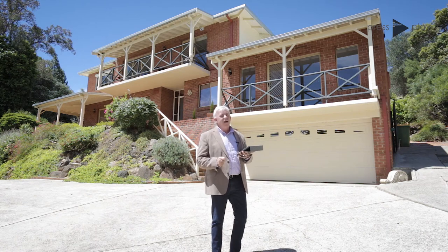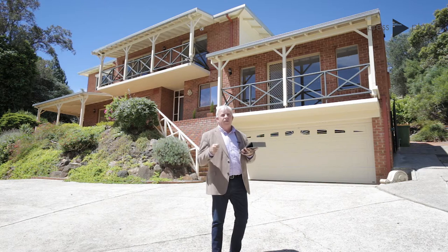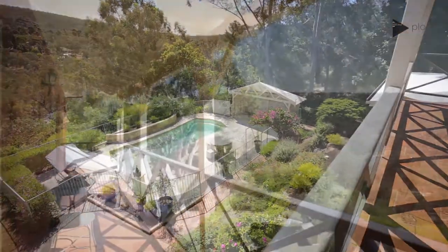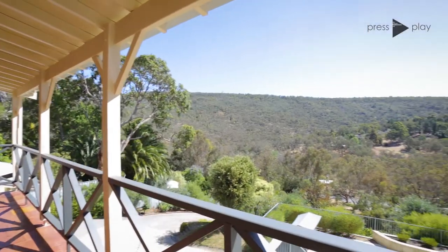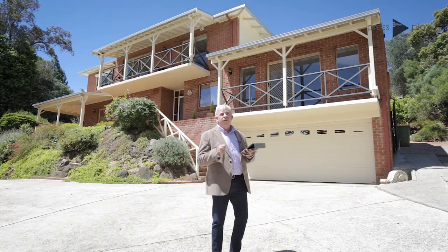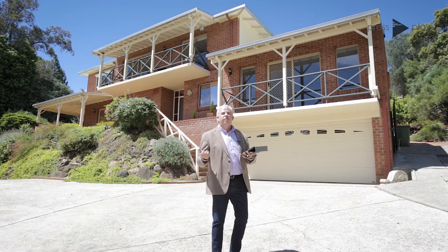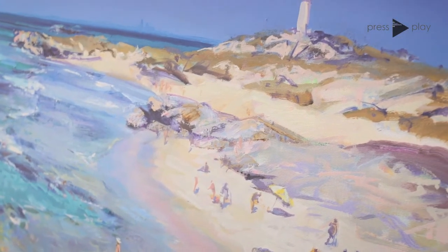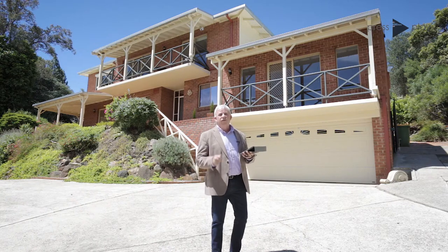Hi guys, Brendan Lay here again from Naked Real Estate. Today I have the absolute pleasure to present Anna and Greg's beautiful property here at 101 Soldiers Road in Rollystone. Greg Baker is a renowned Rollystone artist that uses this property and its stunning views for his inspiration in the artwork that he does. The owners have done a brilliant job renovating this property over the last few years and it's an absolute pleasure to present it.